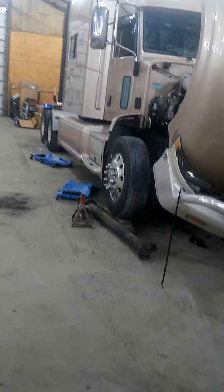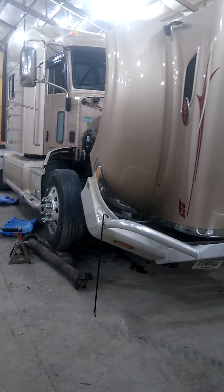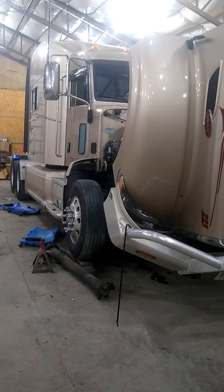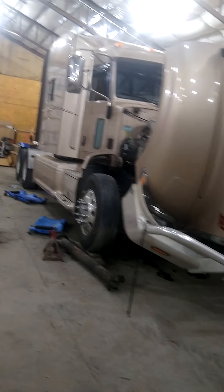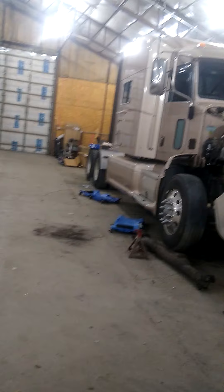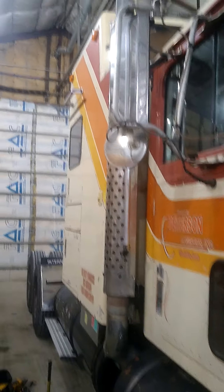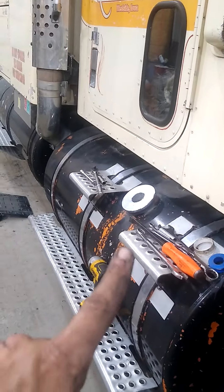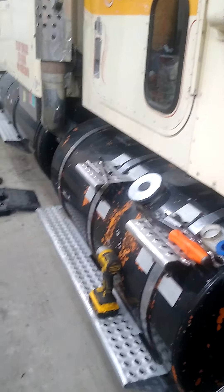That guy knows what he's getting into — he wants new clutch stuff in it. That is a 2011 Peterbilt, over a million miles on that truck, really good shape. Takes good care of it. And we got the ugly duckling.